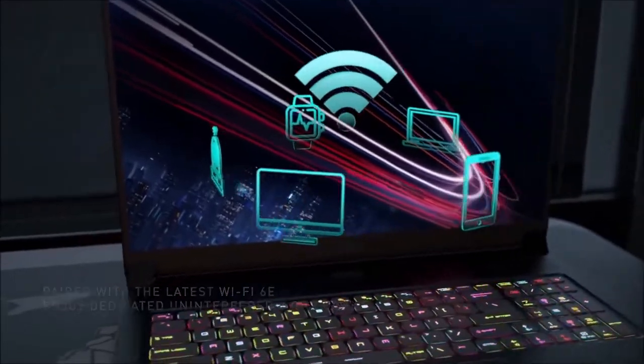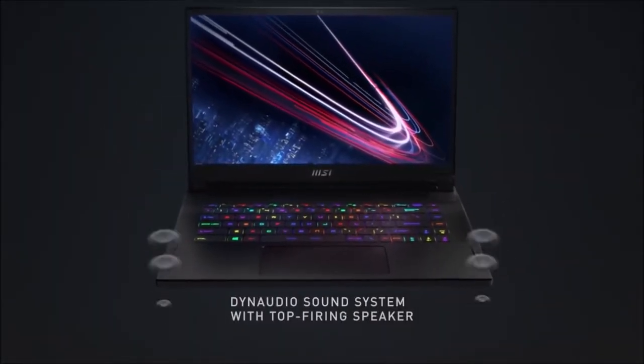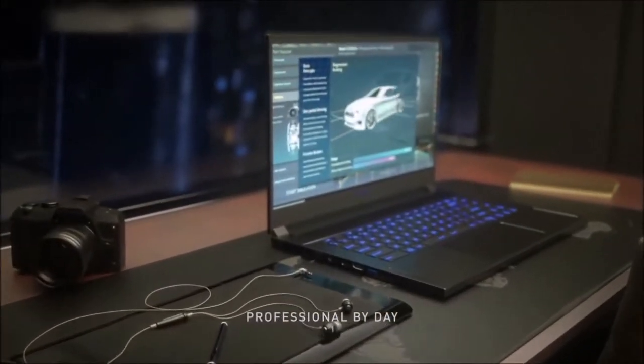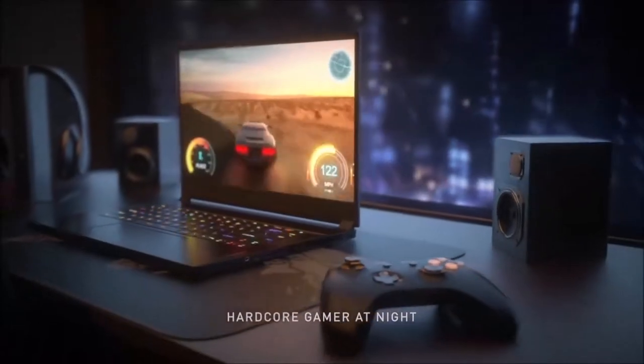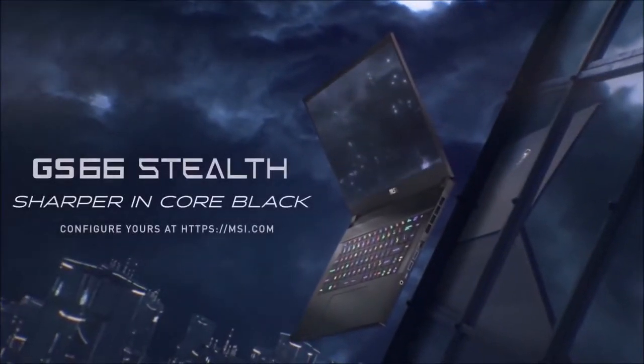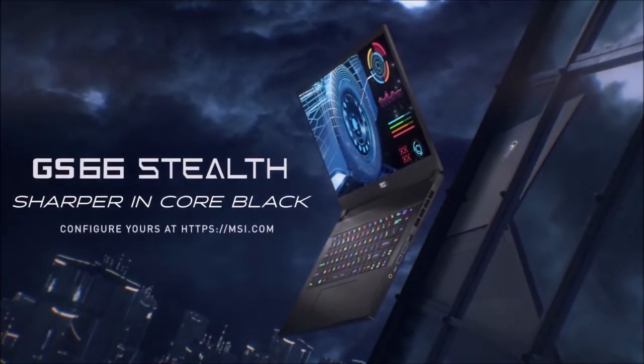What sets the Stealth apart from the competition is its autonomy. This laptop boasts a huge 99.9Wh battery — the largest unit allowed by the TSA on board an airplane — which lasted for more than 6 hours in our battery endurance test. It's not a cheap laptop, obviously, but its design and performance are truly amazing.